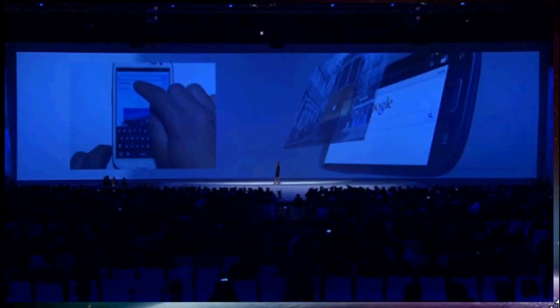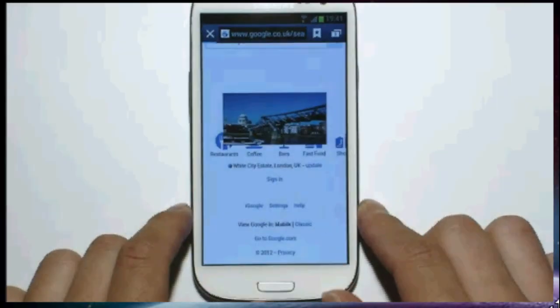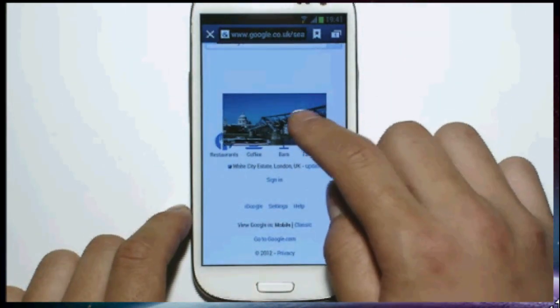Our demonstrators will show you how it works. You can then place this video wherever you want and search the web while still watching the video. Impressive, really.